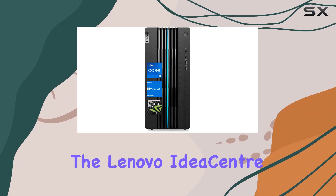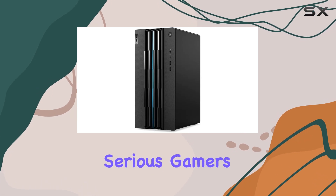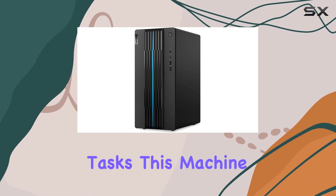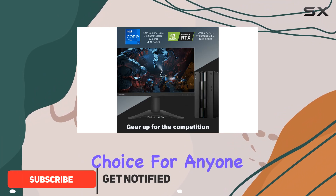Today we're diving into the Lenovo IdeaCenter 5 Gaming Desktop, a powerhouse designed for serious gamers and demanding tasks. This machine is equipped with some of the latest hardware, which makes it a compelling choice for anyone looking to upgrade their gaming setup.